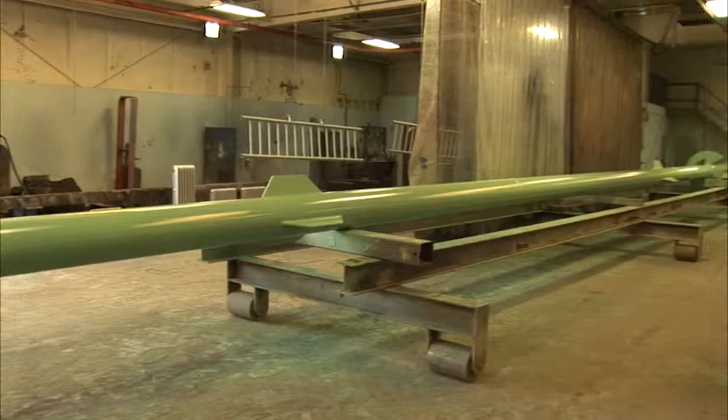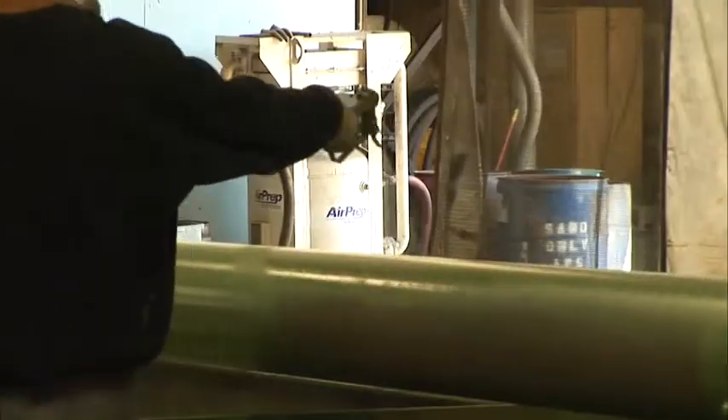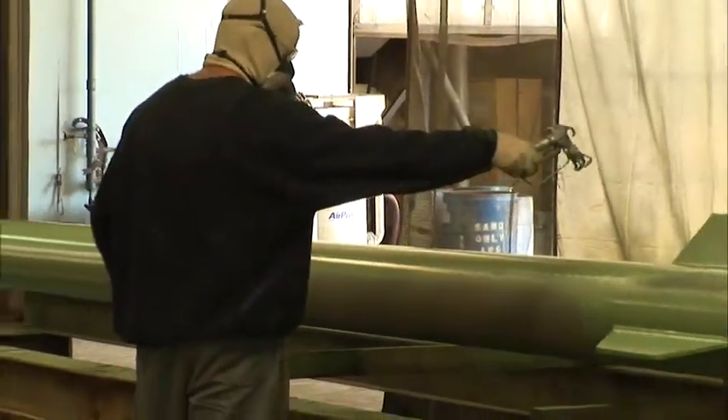We specialize in industrial coating systems. We do residential, commercial, and industrial — from the smallest jobs to the largest jobs.